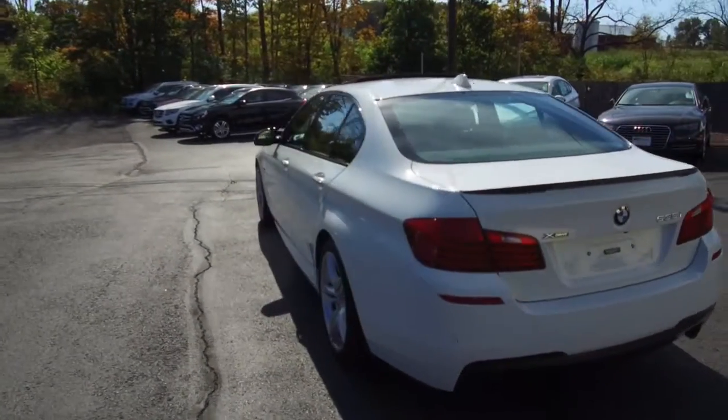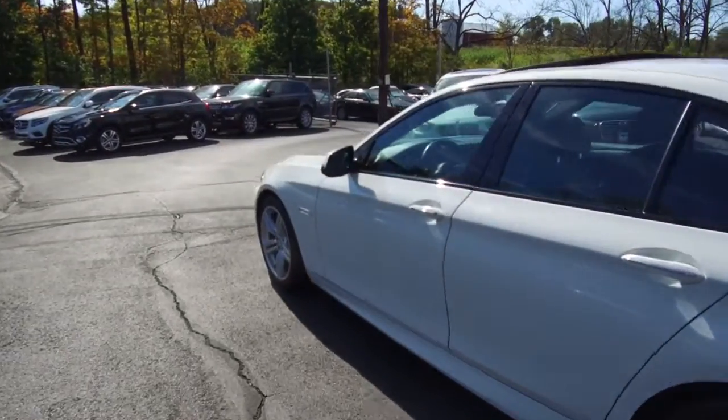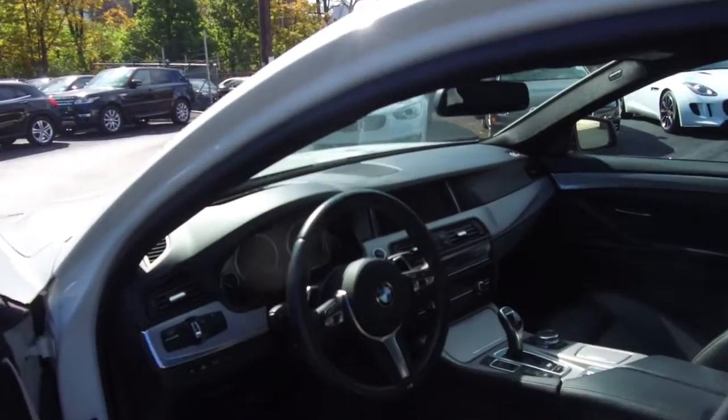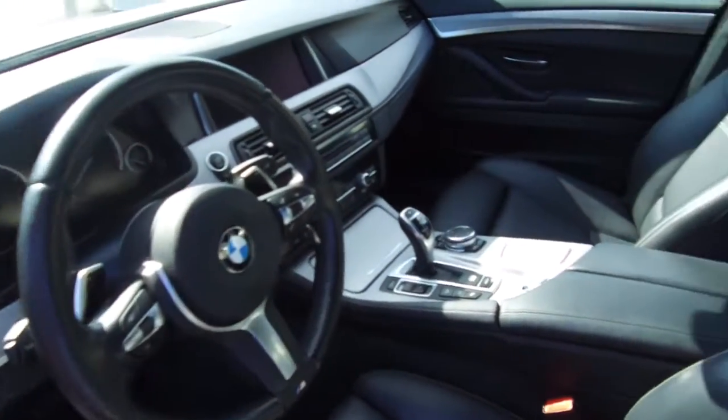A couple of features of this one include blind spot monitoring, heads-up display, and Harman Kardon audio. As we go through the interior, you'll see a large display for the navigation system and backup camera.